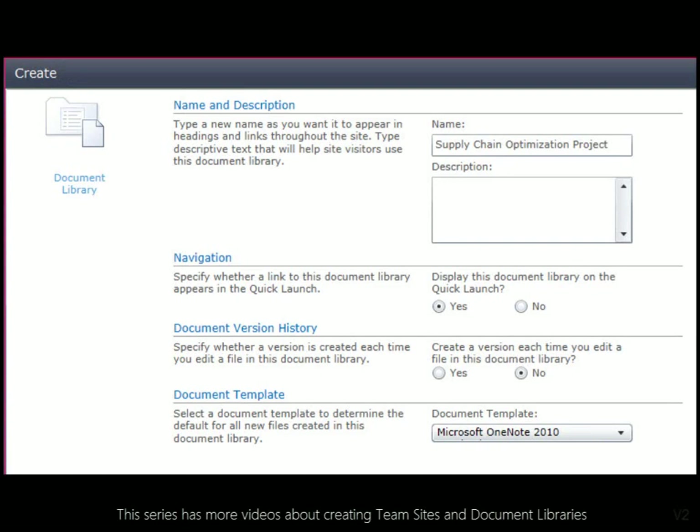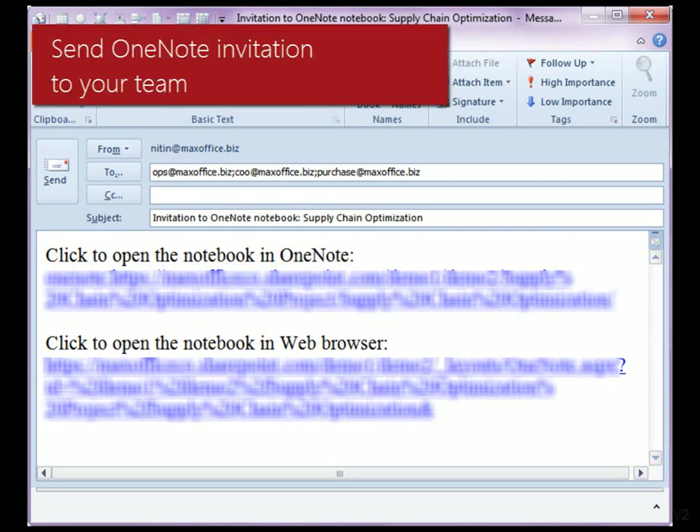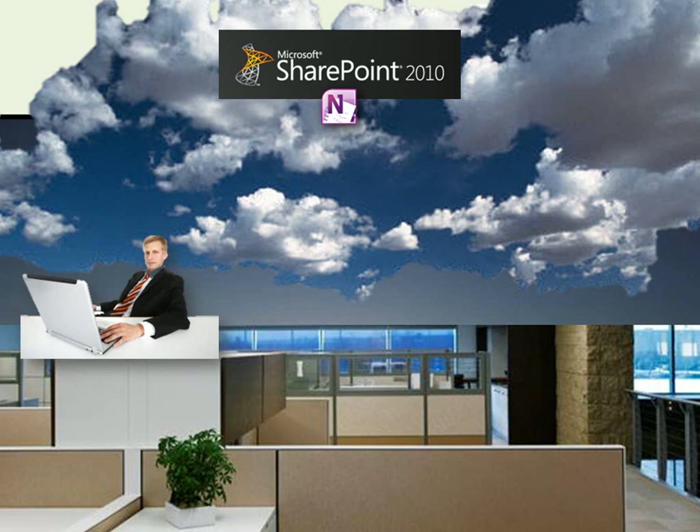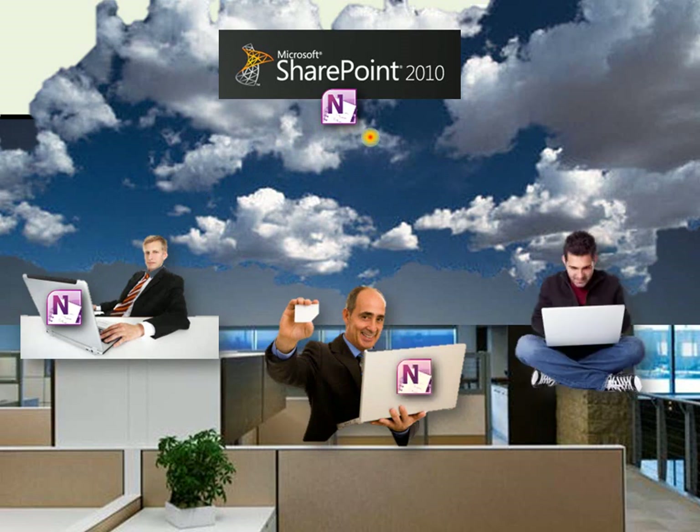The default document type should be OneNote notebook. When you click New Document, OneNote opens automatically and allows you to create a notebook. You can then invite your team members to access this notebook. The central notebook remains on SharePoint and everyone gets an offline copy of the shared notebook.